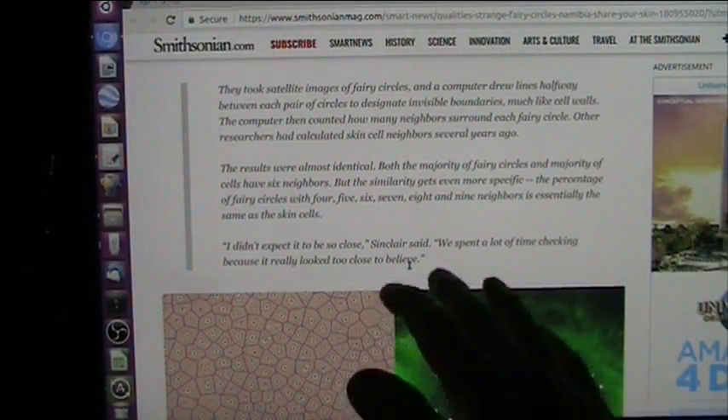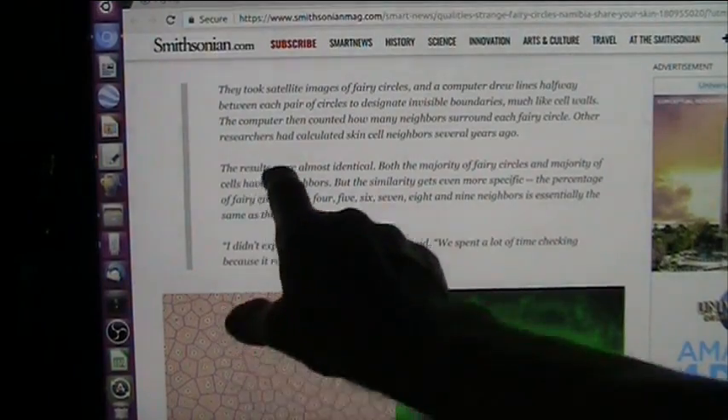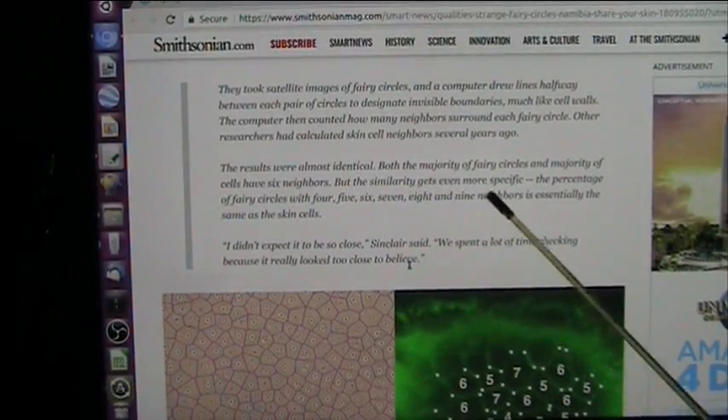The results were almost identical — fairy circles are identical to skin cells. It gets even better: both the majority of fairy circles and the majority of cells had six neighbors. Most of them had six, and the similarity gets even more striking.